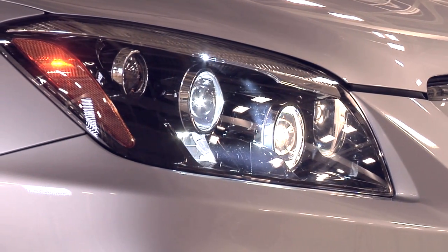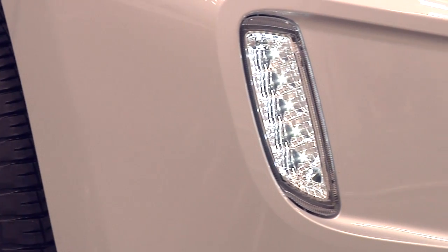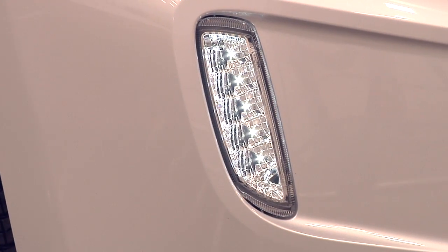We were able to use a lot more LED lighting technology. A typical low beam unit uses 55 watts or 110 watts, whereas we're cutting that down by about 48 percent. From a DRL — the daytime running lamp — we're getting about a 78 percent savings on that too.